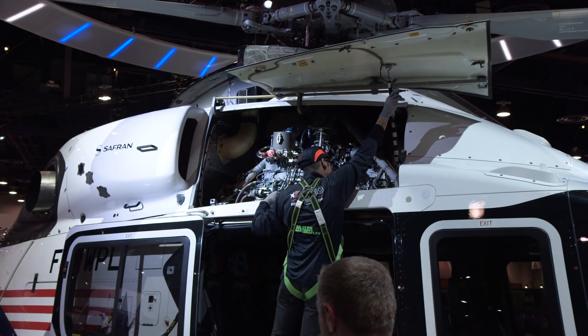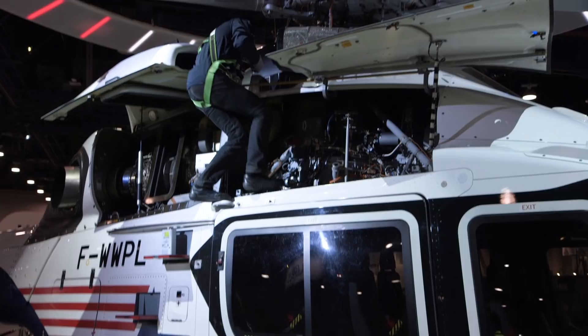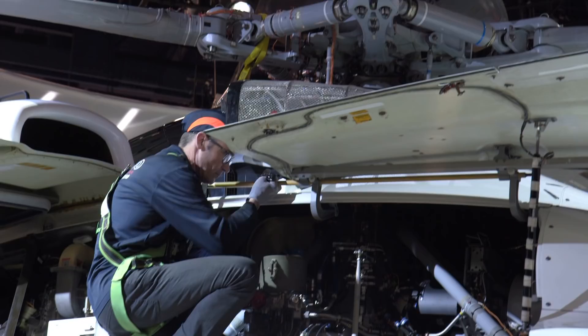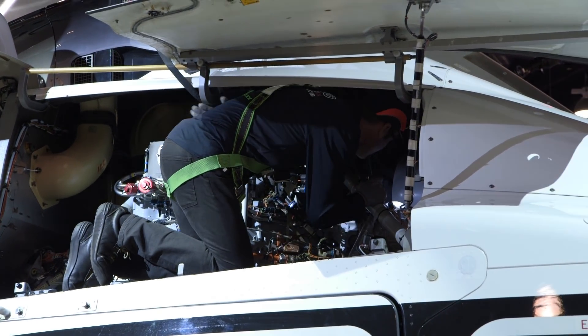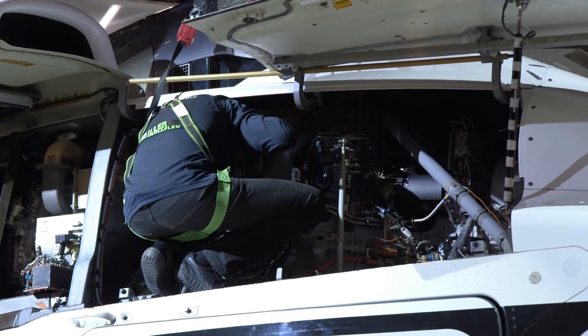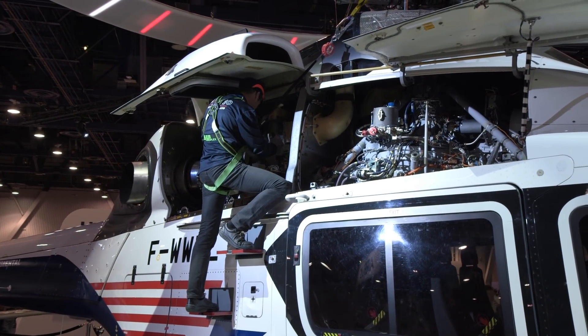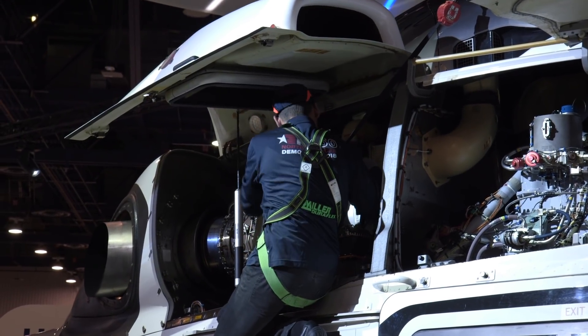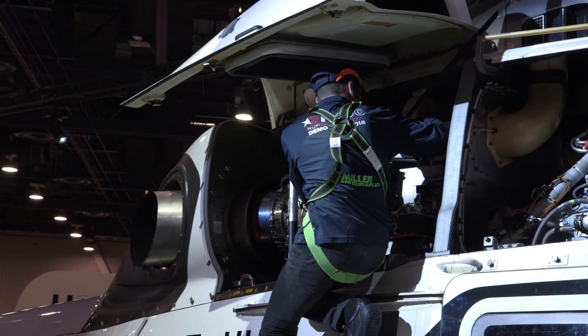Maintenance demonstrations of the H160 have been performed at the show to illustrate how maintenance has been optimized as a result of the helicopter's design and new processes, including the Operator Zero campaign. The aircraft has been designed to be easy to maintain with the same type of effort as a light twin — that is to say less than two hours of maintenance per flight hour. There is no maintenance action except refilling the engine oil before 50 flight hours, and even a pilot will be able to do it. There is no dismounting before 1,000 flight hours.